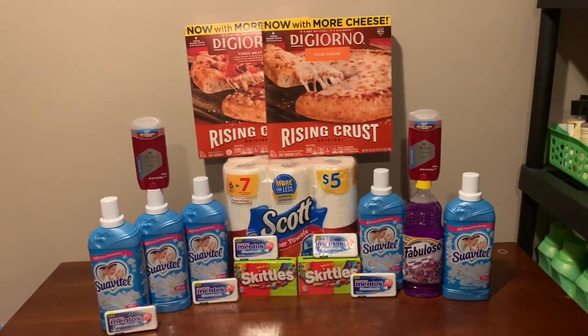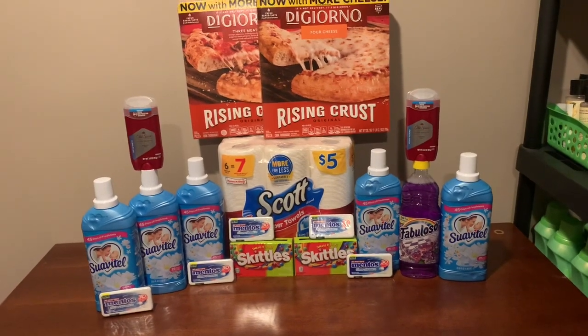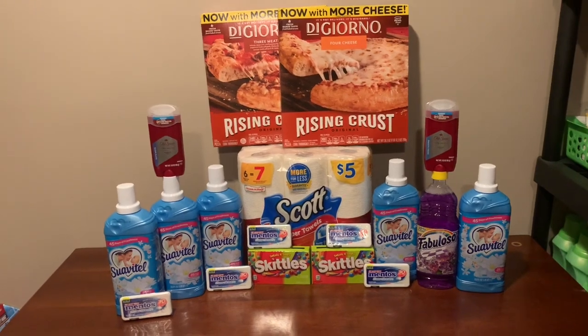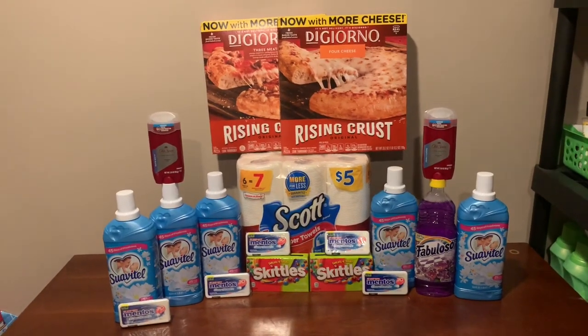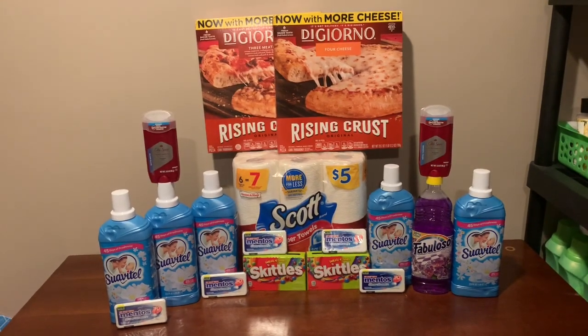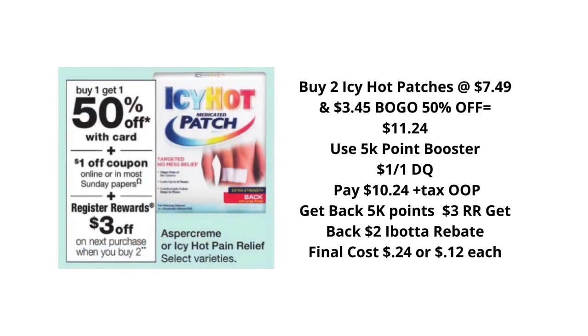You can look through and decide to do some or all of these deals. I will also include a few breakdowns of some additional deals you may want to do using that 5,000 points when you spend $5 in stores. As always, thank you for watching this video. I hope you have an amazing day. If you're not already subscribed, go ahead and hit that subscribe button, give this video a thumbs up, and leave a nice comment in the comment section. Have an amazing day and I'll see you guys in the next video. Bye!